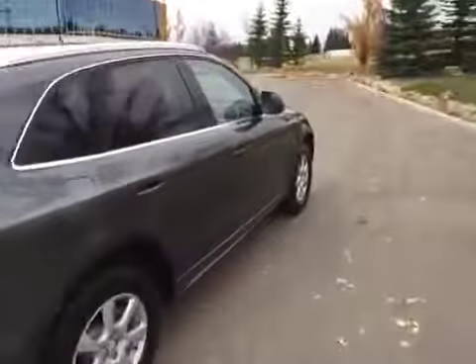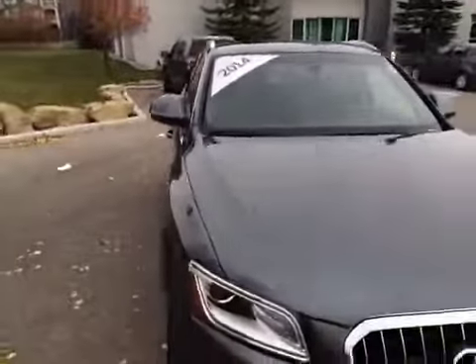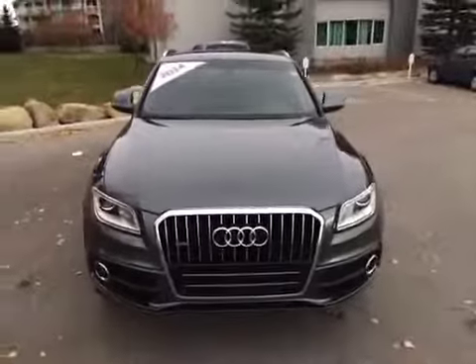We'll finish our video off by coming down the passenger side of our Q5. If you'd like to view this unit or take it out for a test drive, come on down to Glenmore Audi. We are located on Glenmore Trail West just off of Richard Road North. Come speak to one of our Audi brand specialists and they will be more than happy to answer any questions you might have on this 2014 Audi Q5.